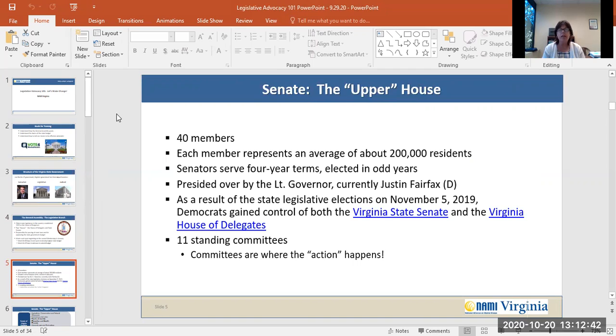The Senate of Virginia, also called the upper house, consists of 40 members. Each member represents an average of about 200,000 residents. Virginia Senators serve four-year terms and they're elected during the odd years. Currently, during 2020, the Virginia Senate is presided over by the Lieutenant Governor, who is currently Justin Fairfax. As a result of the state legislative elections on November 5, 2019, Democrats gained control of both the Virginia State Senate and the Virginia House of Delegates.